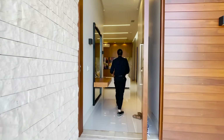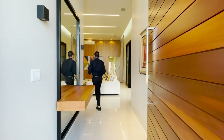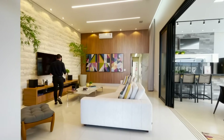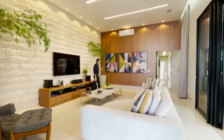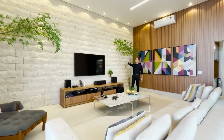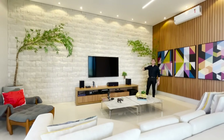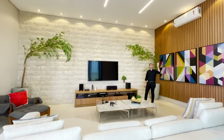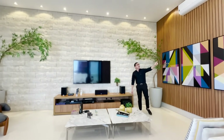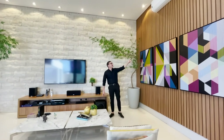E entramos aqui nessa sala com o pé direito duplo. Olha que lindo ficou a decoração dessa sala — o mesmo revestimento ali da fachada. Olha o tamanho dessa televisão. Olha que incrível aqui o projeto luminotécnico. Temos pontos de som também, iluminação indireta, e esse detalhe na marcenaria.